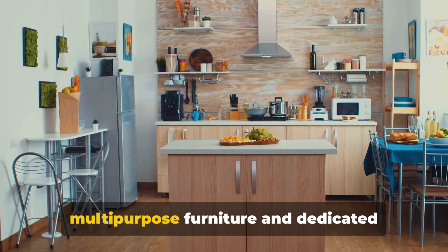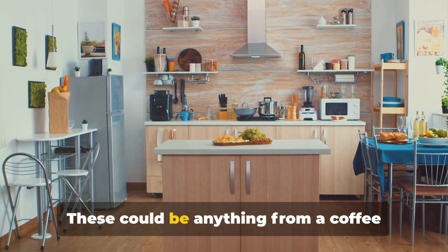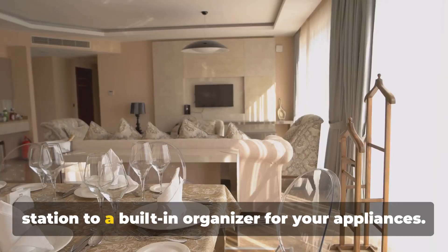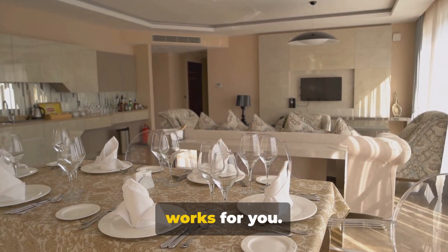Let's not forget the benefits of multipurpose furniture and dedicated storage areas. These could be anything from a coffee station to a built-in organizer for your appliances. It's all about creating a space that works for you.